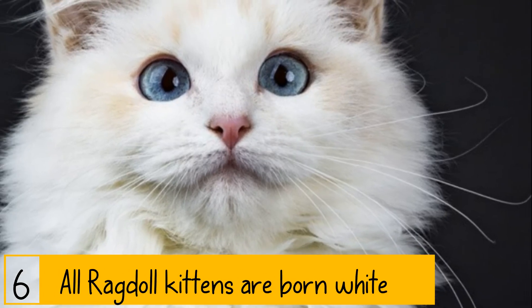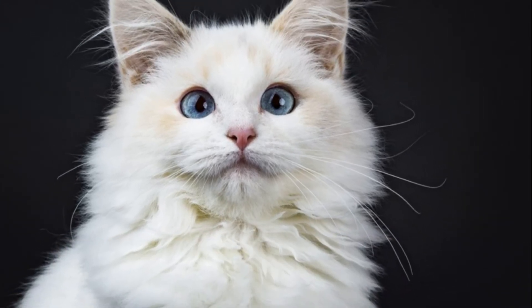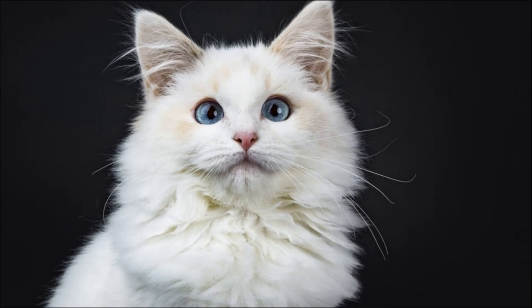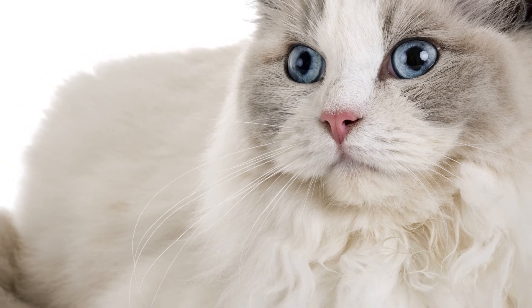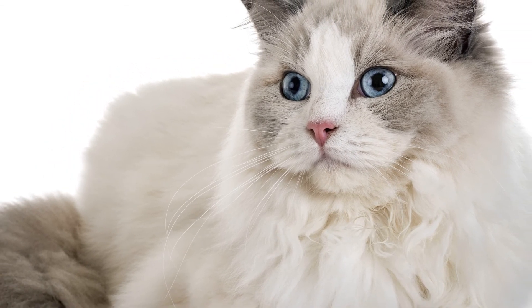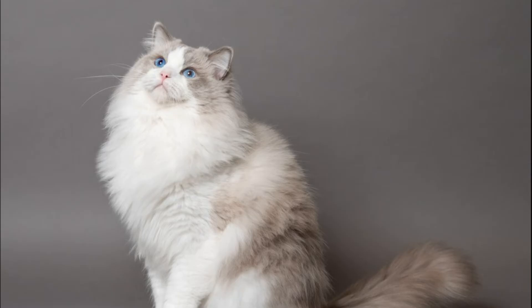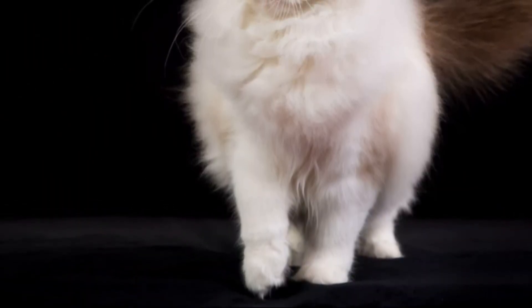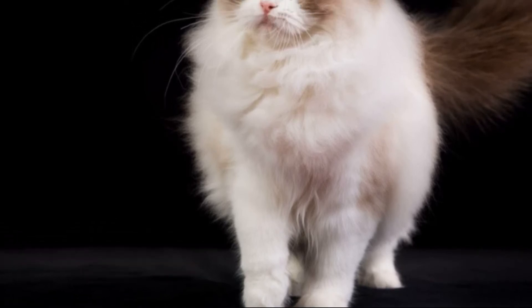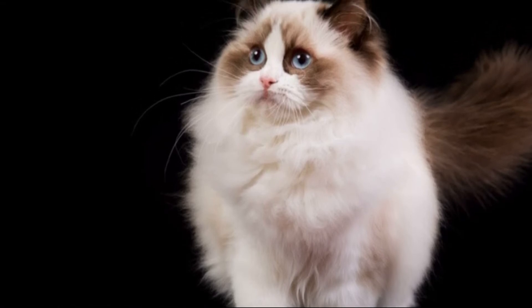All Ragdoll kittens are born white. All Ragdolls start off as snow white and will darken over time, with the exception of mink Ragdolls which are born brown and stay like that. Light-colored points can generally appear after birth, but darker points like chocolate and cinnamon might only show up a few weeks later. After about 1-2 weeks of age, most breeds will have reached their final color and pattern. The breeder is able to predict the colors and patterns of kittens due to their parents' features, and in most cases they will darken to their adult color in 1-2 years.